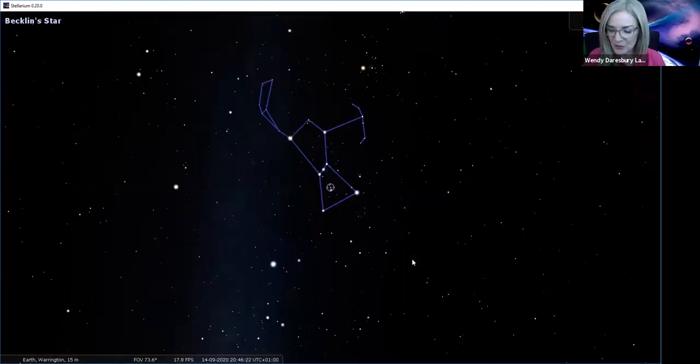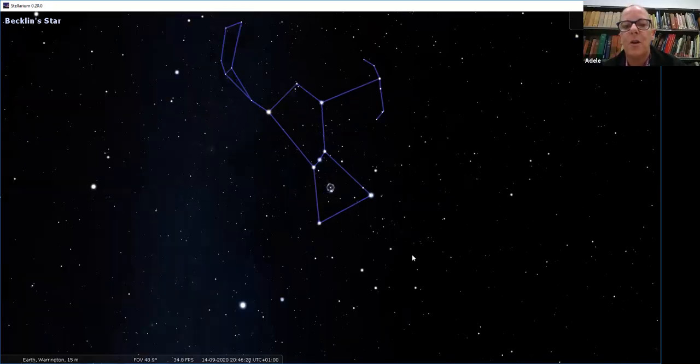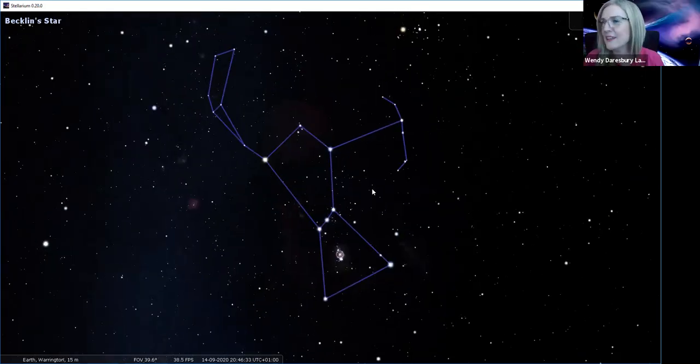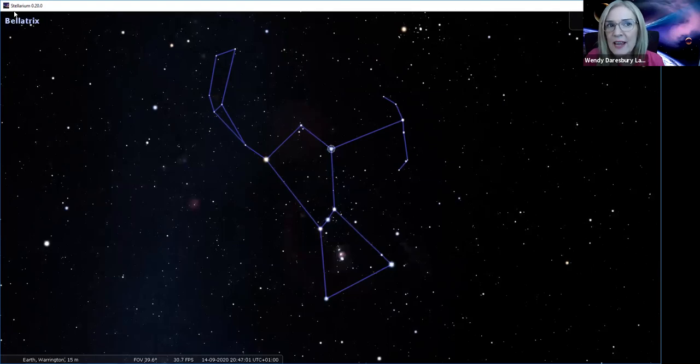How many years does it take to form a star? Billions of years. They're all different sizes so they all have different lifespans - the numbers are astronomical and it's quite hard to get your head around the length of time that stars are alive. Now, did anyone notice when I clicked on this star, the name in the corner? Bellatrix. Has anybody ever heard of Bellatrix before?